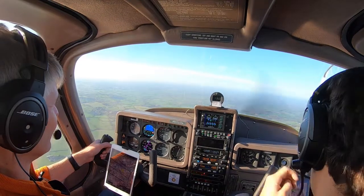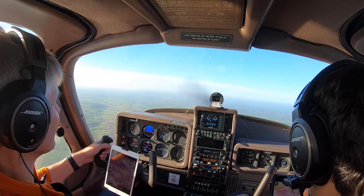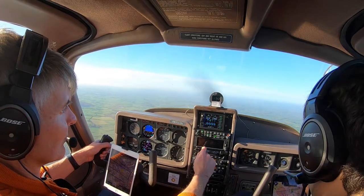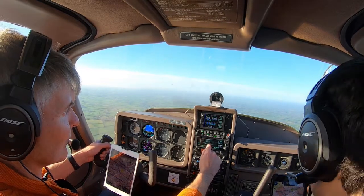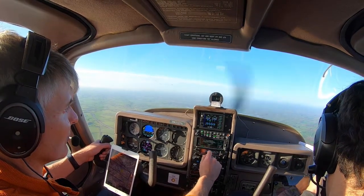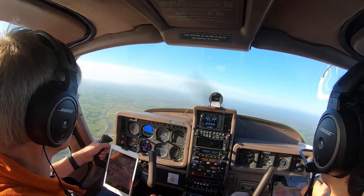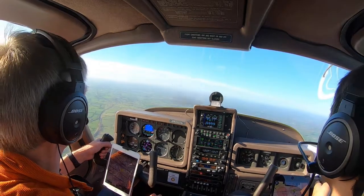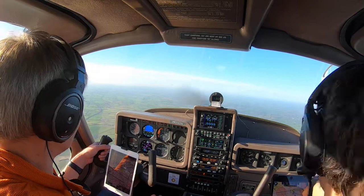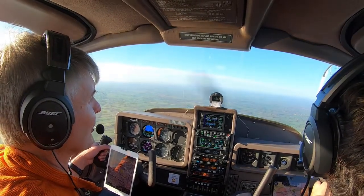Good morning, Kemble. Kemble traffic, Golf Foxtrot Zulu, entering the zone from the south for an overhead join. Kemble traffic, Bravo Alpha Lima Foxtrot in the overhead at 4,000 feet on 1017, heading back down the deadside. So we've got one guy who's just about to enter the zone, okay so they're ahead of us then. Going to put carb heat on and we'll just start slowing down a bit and go down to 2,400.